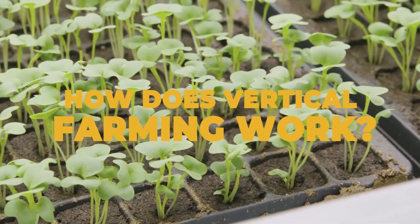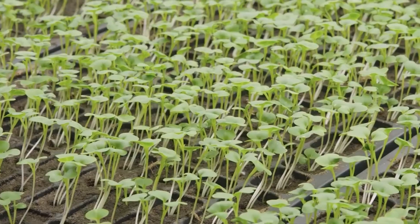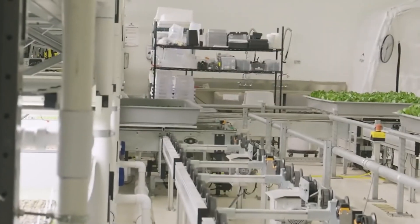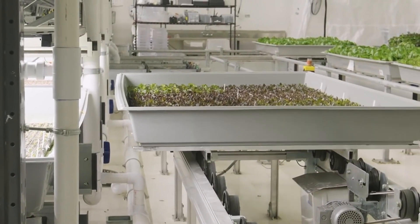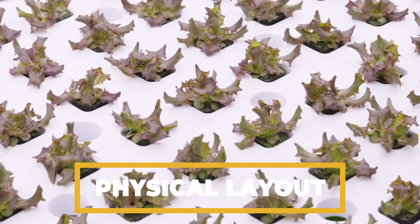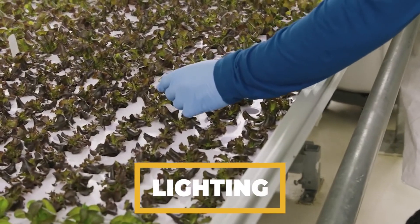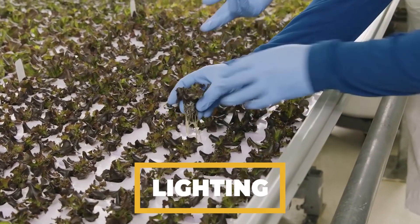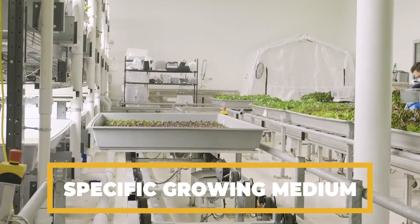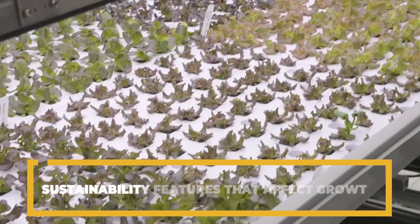How does vertical farming work? Now that we understand what vertical farming is and why it's necessary, let's take a look at how vertical farming actually works. There are essentially four critical areas in understanding how this indoor method of farming has developed. The first is physical layout, which clearly has to do with how the farming rig has to be set up for success. Secondly, lighting is incredibly important, which we will come to talk about in a short while. Thirdly, the specific growing medium of the produce needs to be understood. While fourthly, the farmer needs to have a solid grasp on numerous sustainability features that may affect growth over time.